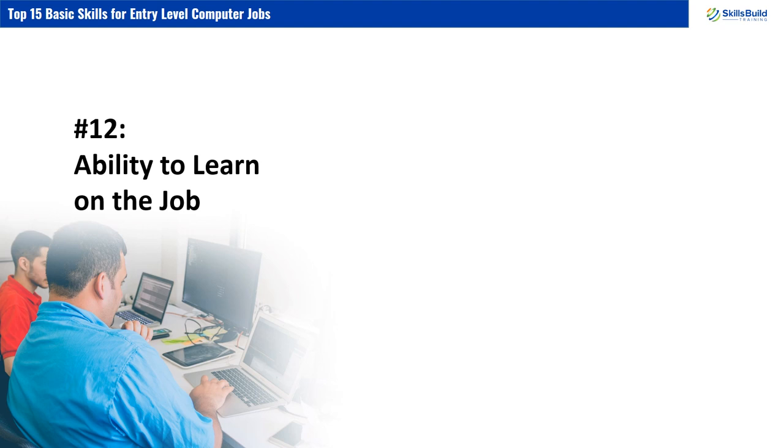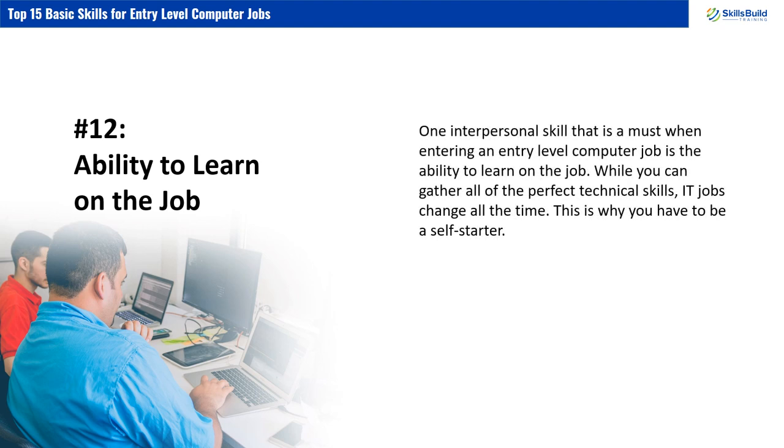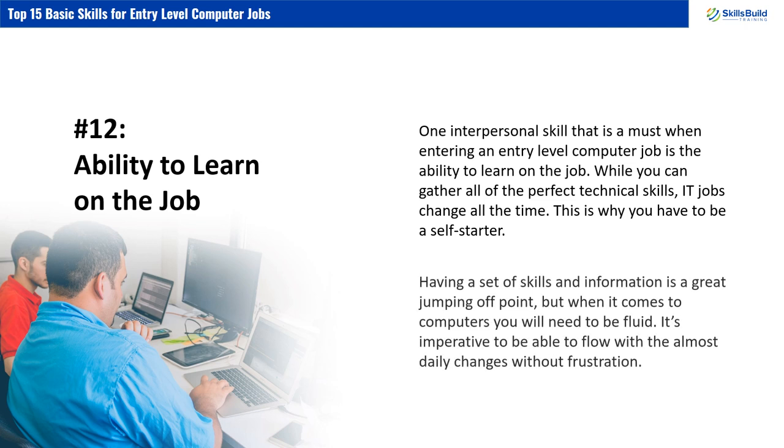Number 12: Ability to Learn on the Job. One interpersonal skill that is a must when entering an entry-level computer job is the ability to learn on the job. While you can gather all of the perfect technical skills, IT jobs change all the time. This is why you have to be a self-starter. Having a set of skills and information is a great jumping-off point, but when it comes to computers, you will need to be fluid — it's imperative to be able to flow with the almost daily changes without frustration.